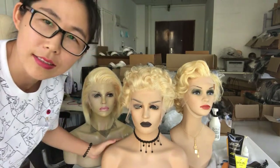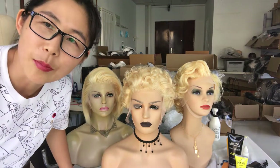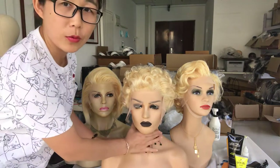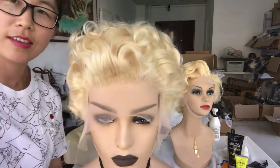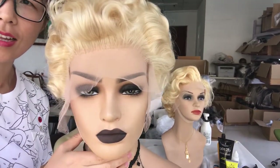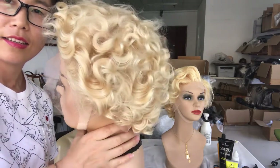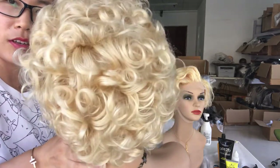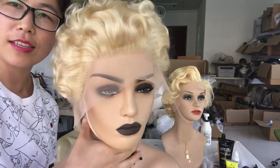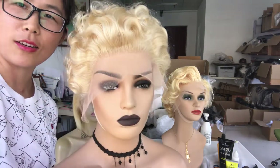Hi everyone, today I will show you these beautiful PC cut blonde wigs. The first one — the queen is here! You can see the so natural hairline, so beautiful shine. You can change the color as you like. This is a frontal wig — you can change the part: left, middle, or right, no problem.